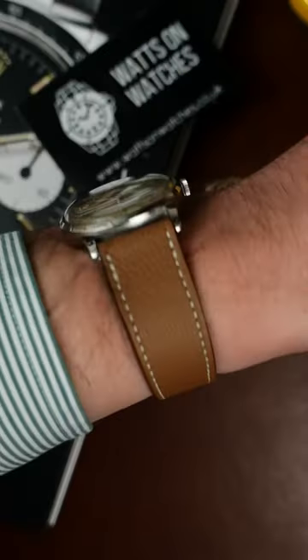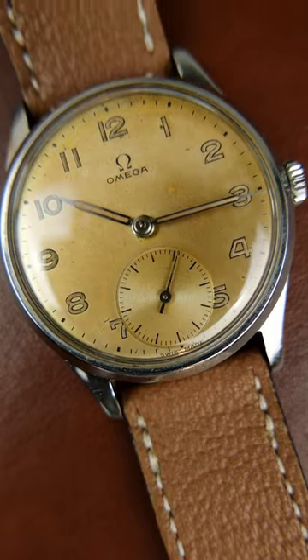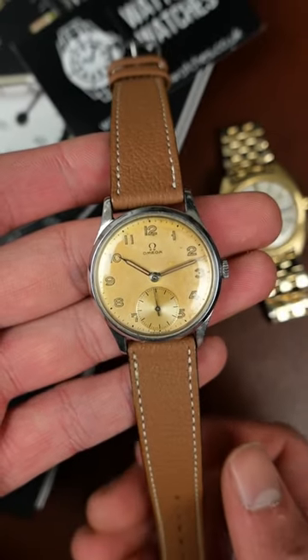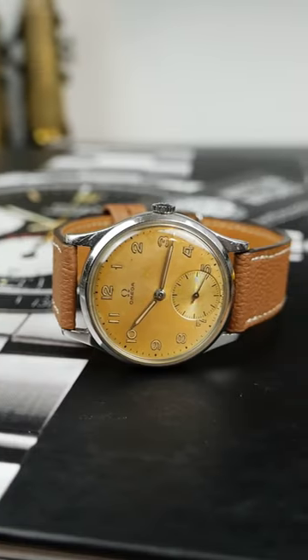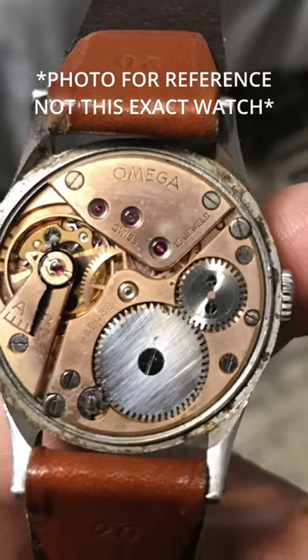This 1947 Omega sub-seconds sports a beautiful and unbelievably even tropical dial, thanks to years of exposure to UV rays. I can only imagine what this watch has seen over its 70-plus years of life.